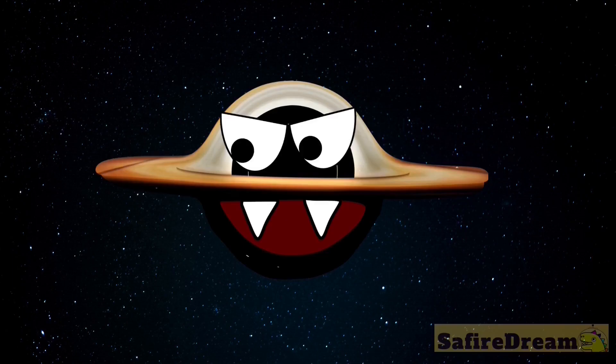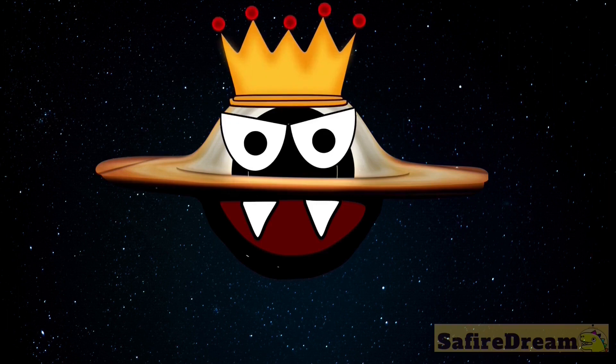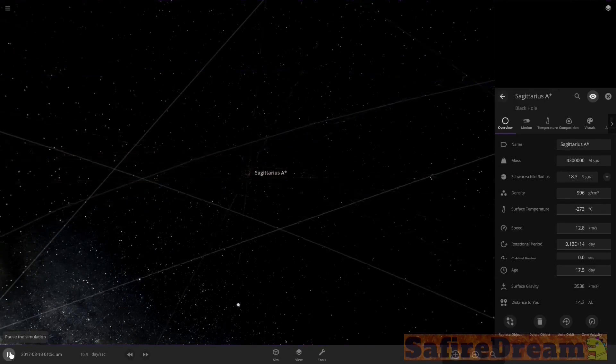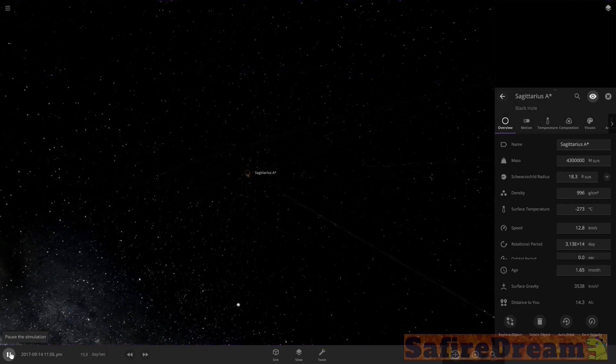You play stupider. Sagittarius A. Oh no. That doesn't look good. Uh oh. Oh, that happened fast.